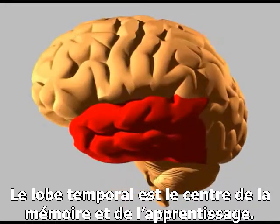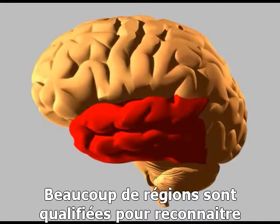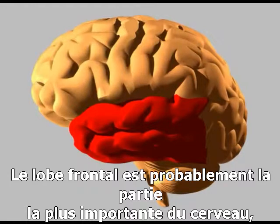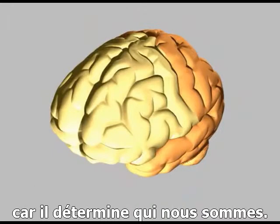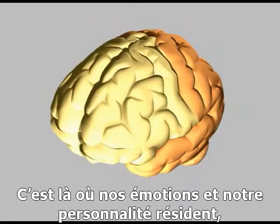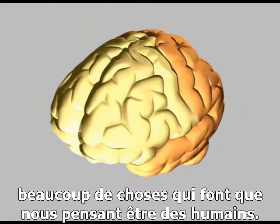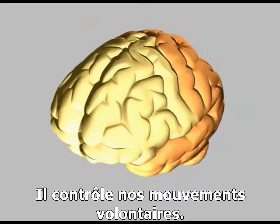The temporal lobe is the centre for memory and learning. It contains the hippocampus, and a number of other regions that are required for us to recognise different objects, faces, sounds and environments. The frontal lobe is probably the most important part of the brain for defining us as who we are. It's where our higher emotions and personality reside, as well as language and social behaviour — lots of the things that we think of as being human. It's our decision-making centre, and contains the motor cortex, which controls voluntary movement.